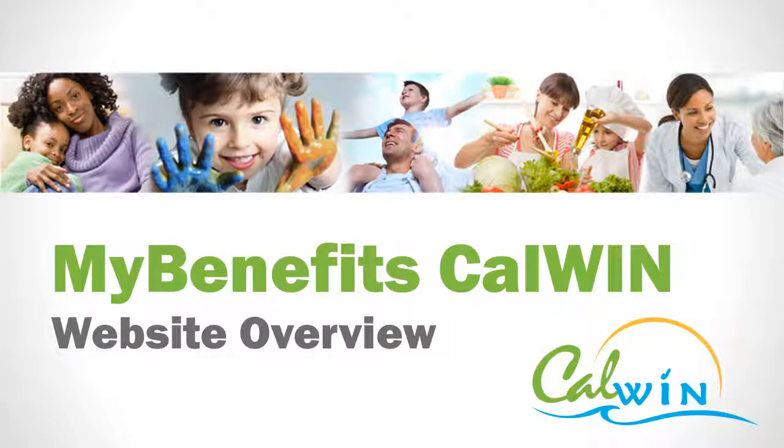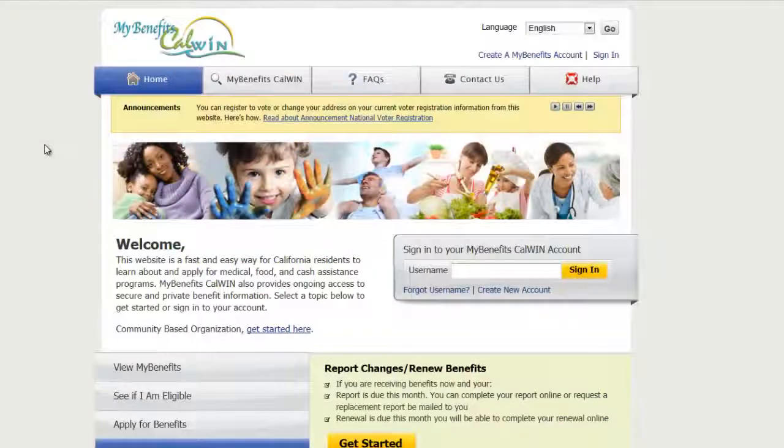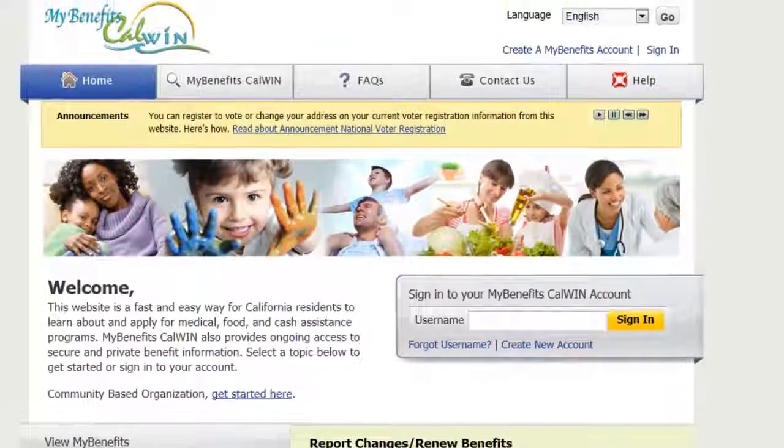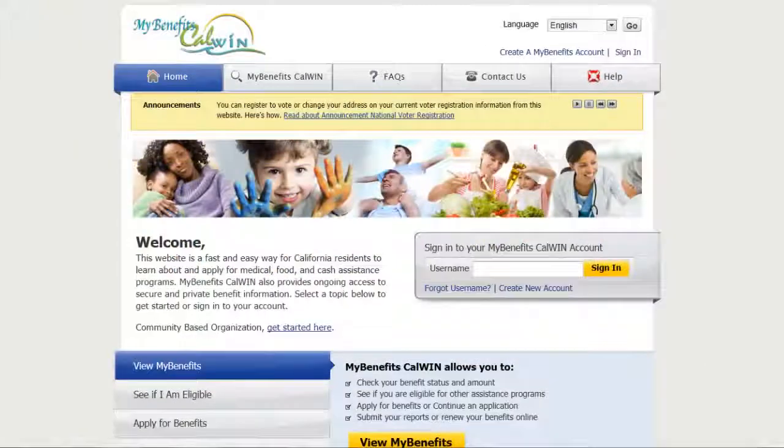MyBenefitsCalWin is a public-facing web portal that will allow someone that may need assistance to understand what benefits may be available to them, to apply for those benefits, and to manage their benefits month to month.